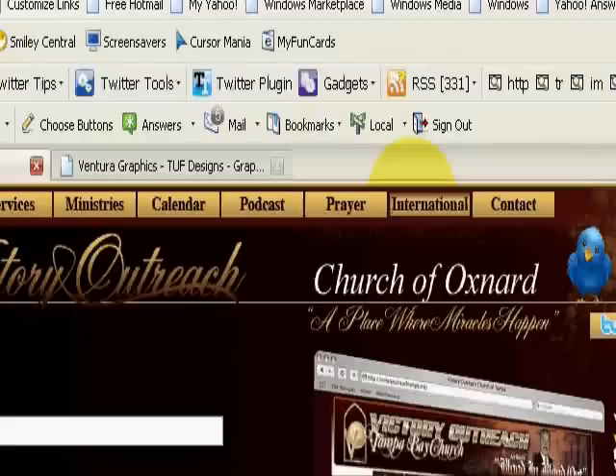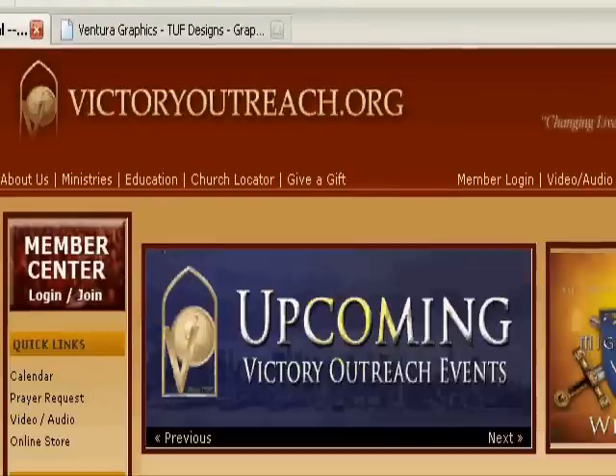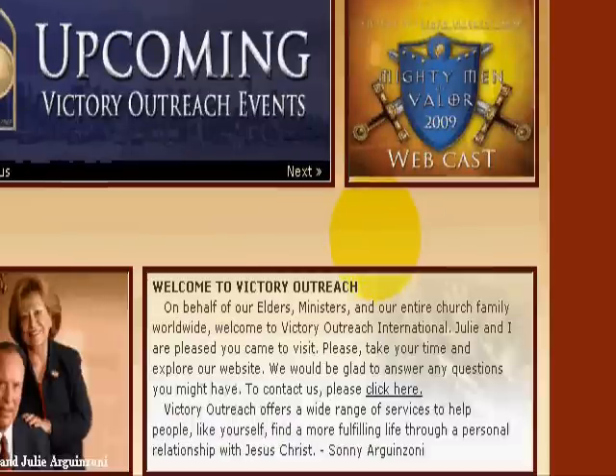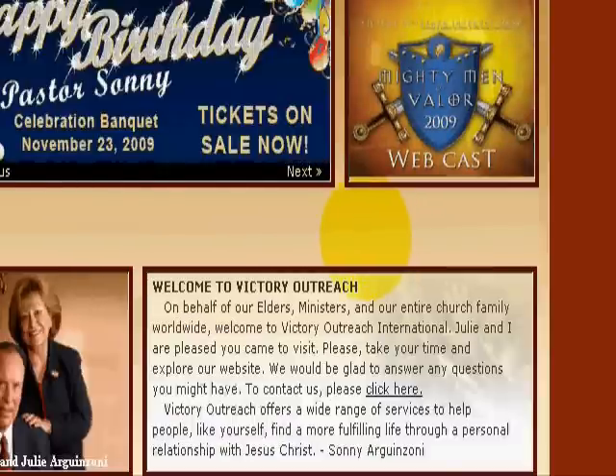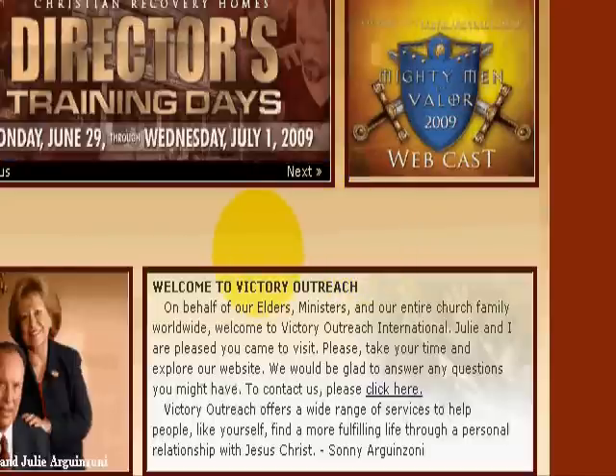Now let's go to international. When you go to international, it goes to the victoryoutreach.org website — their international website. So if people want to know about the international ministry, it goes straight to that international website.